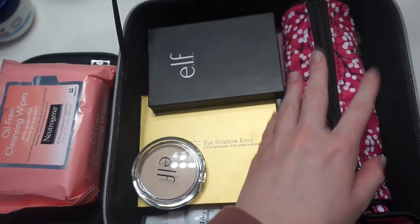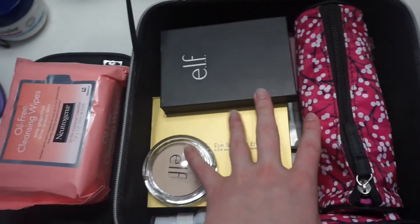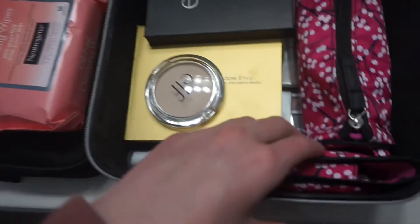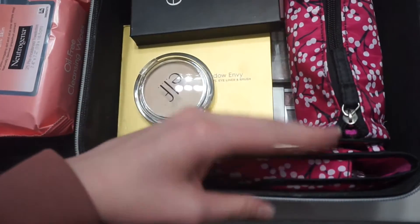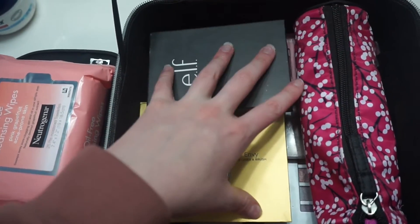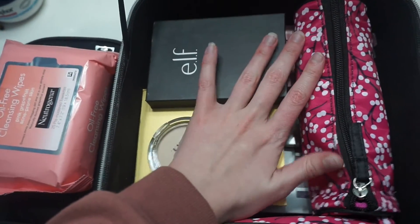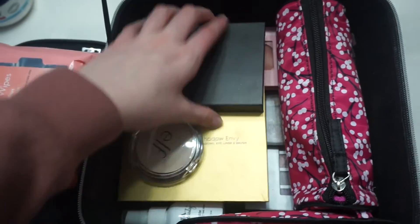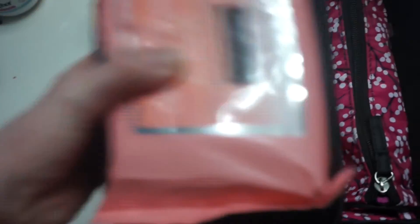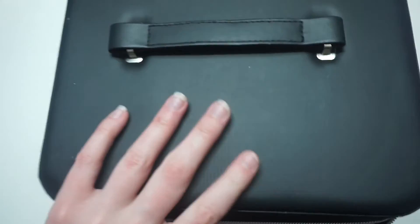My brushes are here so I can easily put them to the side, my backup powders are here, the eyeliners are over here, and then all the eyeshadow, blushes, and highlighters are down here. I just kind of rummage through them — it gets pretty messy, but it gets the job done and I really like it because everything just squishes in.